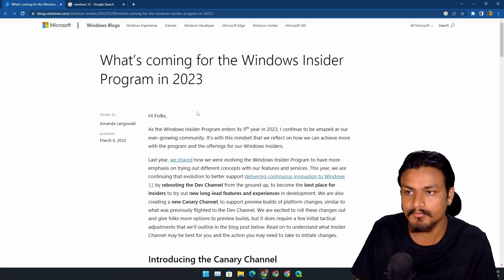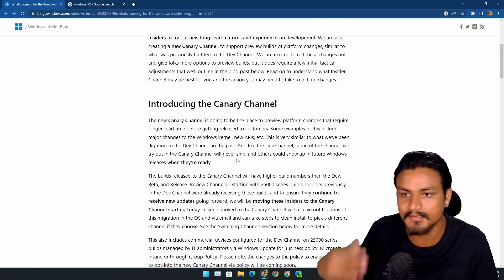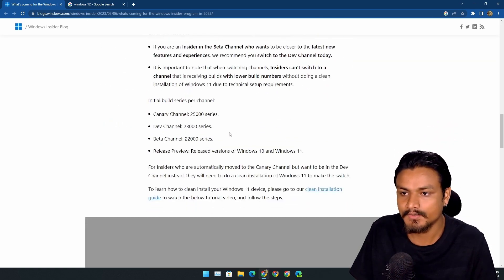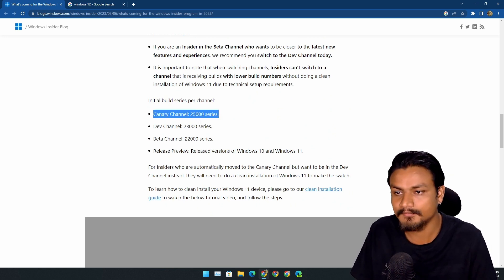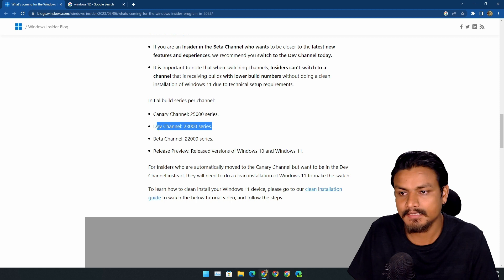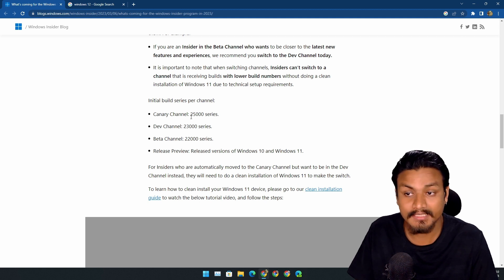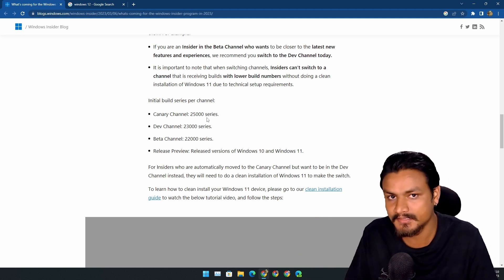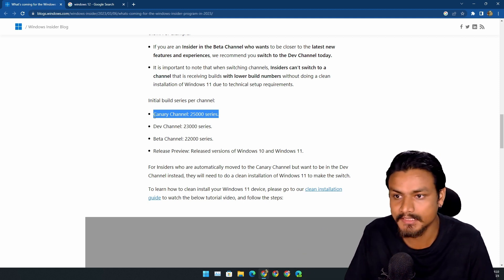This is the official blog post for the Windows Insider program in 2023, covering all the changes and new stuff. You can see they have introduced a Canary channel here. One of the biggest changes is in the Canary channel and dev channel. The dev channel used to receive 25,000-series Windows builds, but now those builds are going to be in the Canary channel.